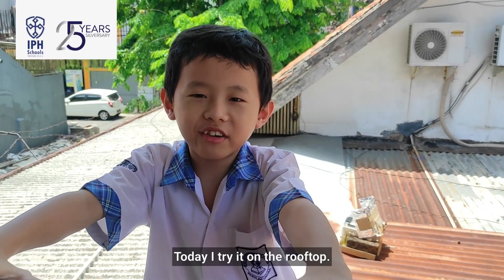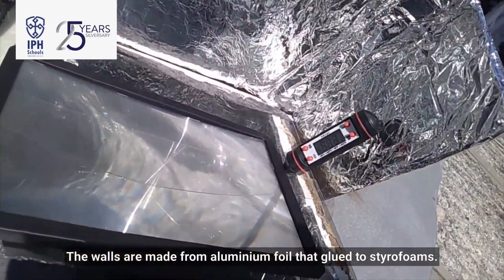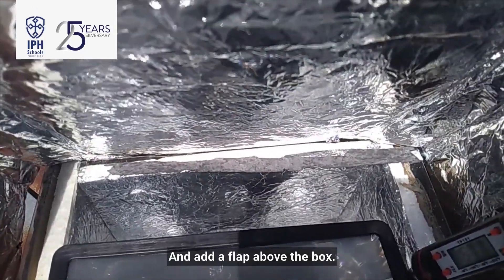Today I will dry it on the rooftop. I made this box yesterday. The walls are made from aluminum foil glued to styrofoam. I also use aluminum foil as a base and add a flap above the box.